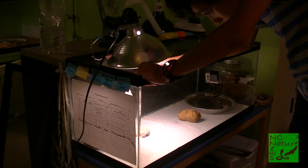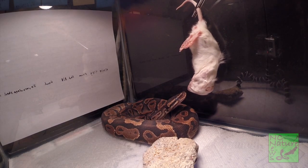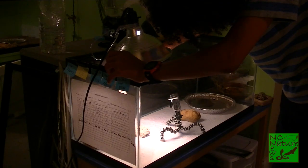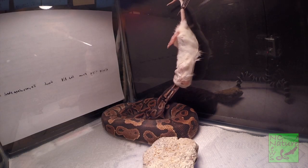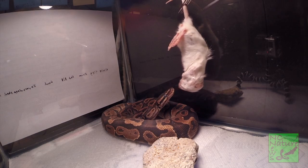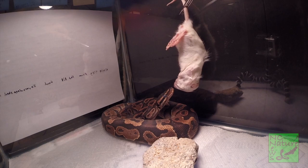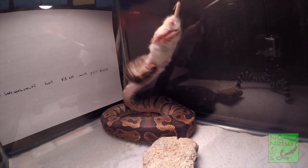So once this is thawed out, we'll go ahead and feed him.